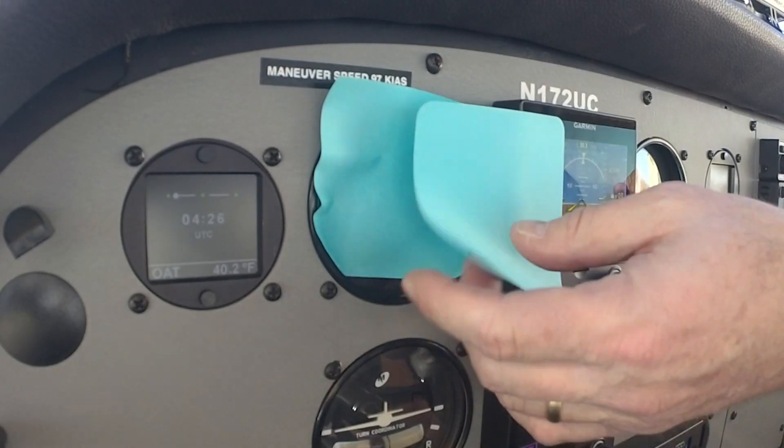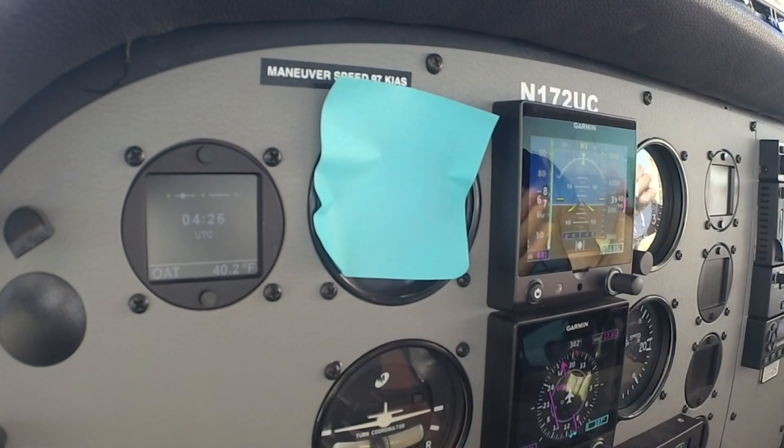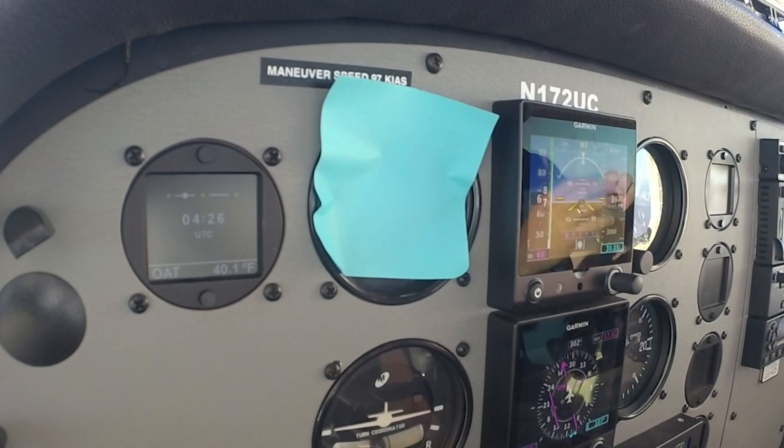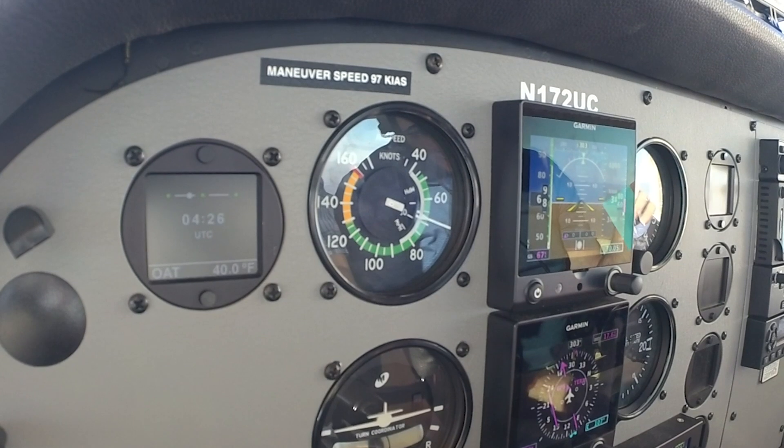Our best glide speed is 65 at max gross. Let's see what we're doing now — about 68, 69. We're at 68 and slowing to 67. Let's see what the ASI says. The ASI pretty much agrees: 68.